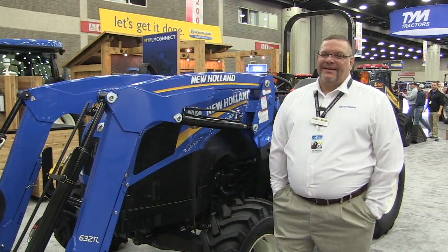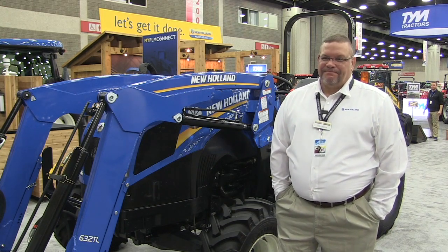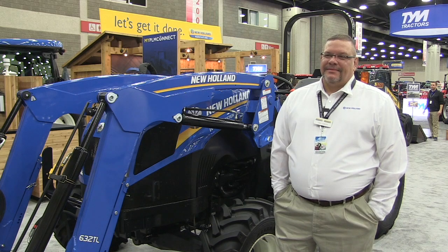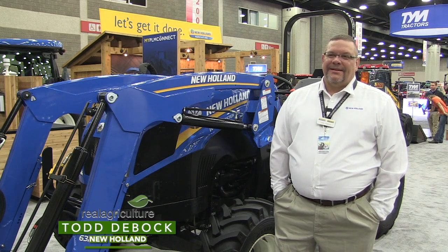Hey, Carrot Moostros here with realagriculture.com. We are at day one here of the National Farm Machinery Show in Louisville, Kentucky, and I have here with me Todd DeBuck, who is the marketing manager with New Holland.